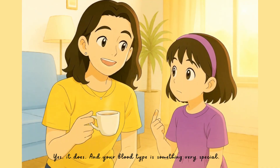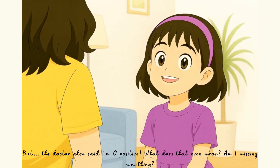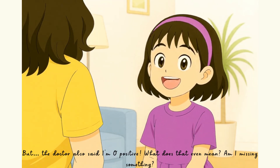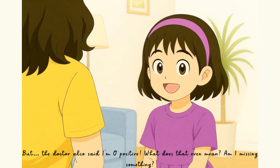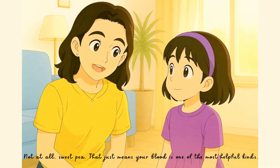Yes, it does, and your blood type is something very special. But the doctor also said I'm O-positive. What does that even mean? Am I missing something? Not at all, sweet pea. That just means your blood is one of the most helpful kinds.